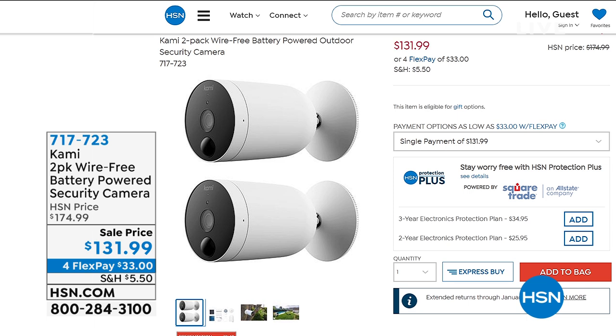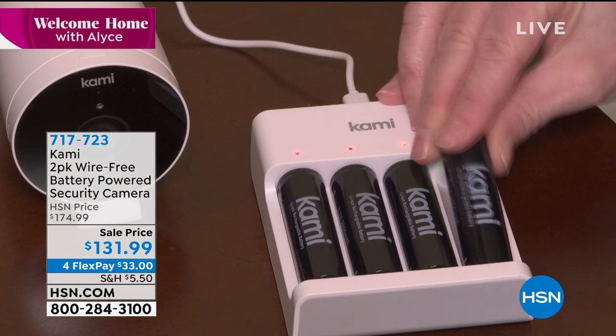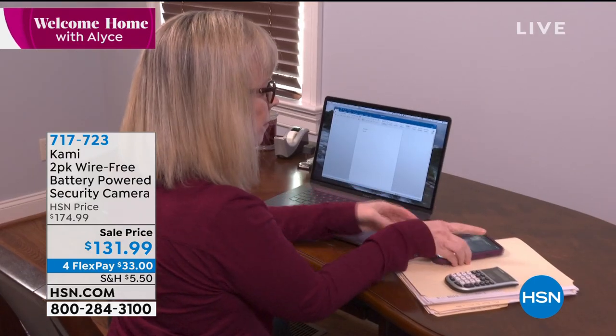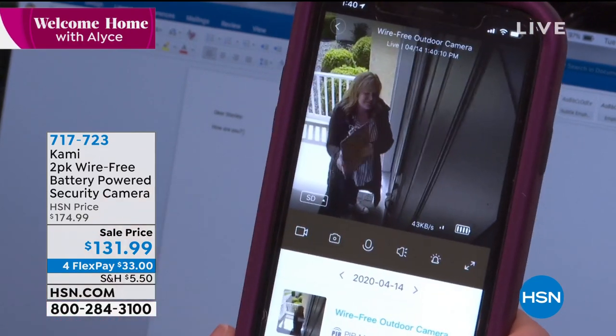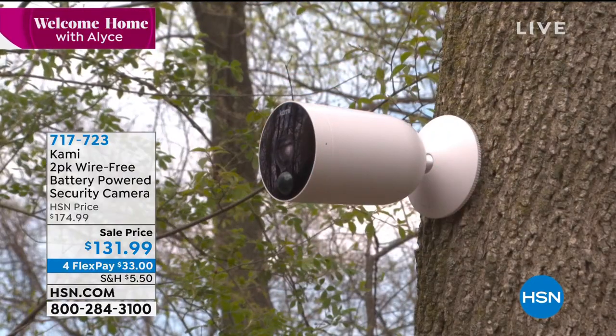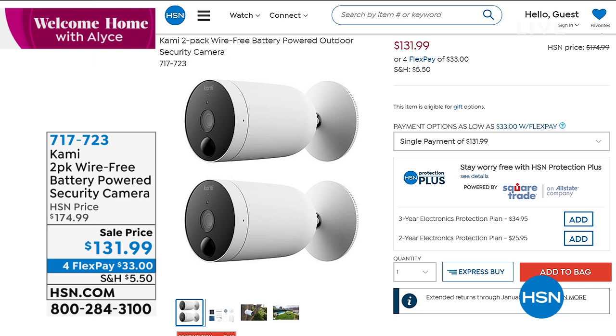When it comes to a security system, we're looking for a way to keep our home safe and have eyes on the outside 24/7. Kami has done it with a two-pack of completely wireless security cameras. They function in the daytime and nighttime and give you a definition of views. At $131.99 for two, you can pop in a micro SD card — no extra services needed to record. Monitor everything from your Apple or Android device.